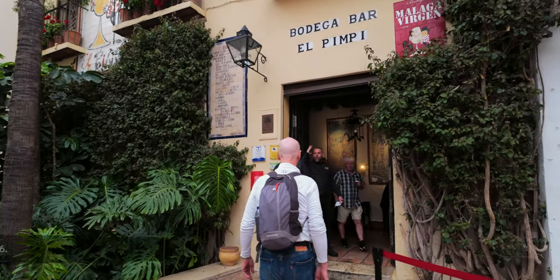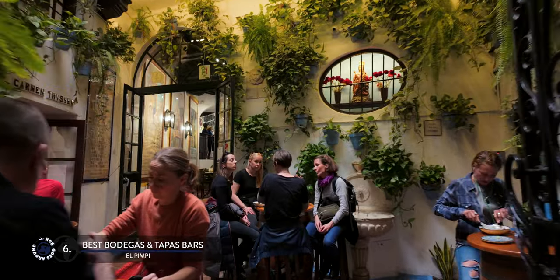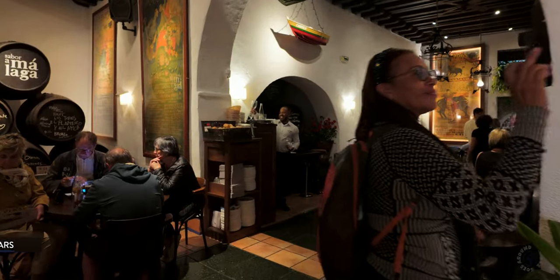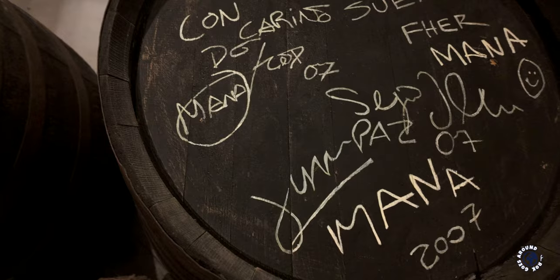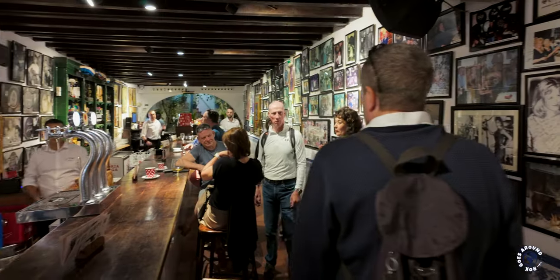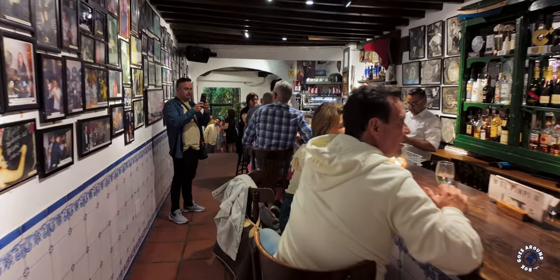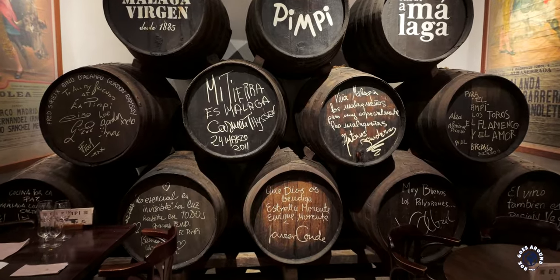But an even more famous and popular bodega is El Pimpi. Malaga native Antonio Banderas is one of its owners. This is a much larger wine bar with different rooms, corridors and courtyards. Some of the barrels are autographed by celebrities who have visited. Walls are decorated with traditional bullfighting posters and an array of photos showcasing the most distinguished visitors. You should also consider some food to go along, as this bodega is also among the best tapas bars in Malaga.